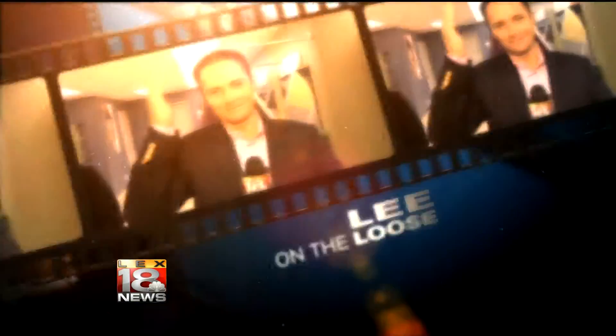Good morning guys! Today we're broadcasting from Wilson Nursery's — they're about to have their open house a little bit later today. I've got Jason hanging out with me, and this is the one located right on the corner of Palumbo, Todd's Road, and Man of War.